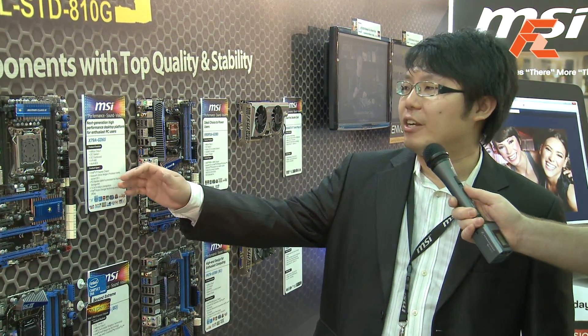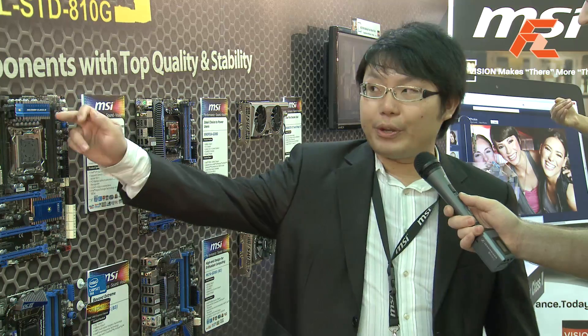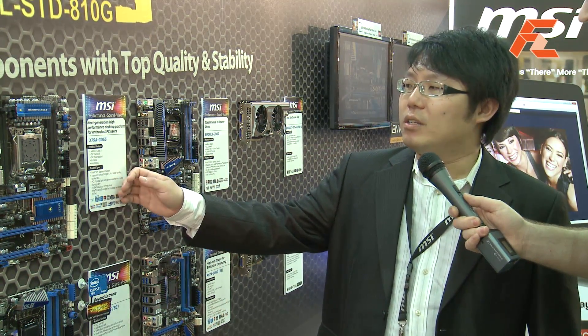This is MSI's hero products of the last half year. We have the X79A GT65 with Military Class 3, OC Genie 2, the OC dashboard, PCIe Gen 3, and a new UFG software interface.